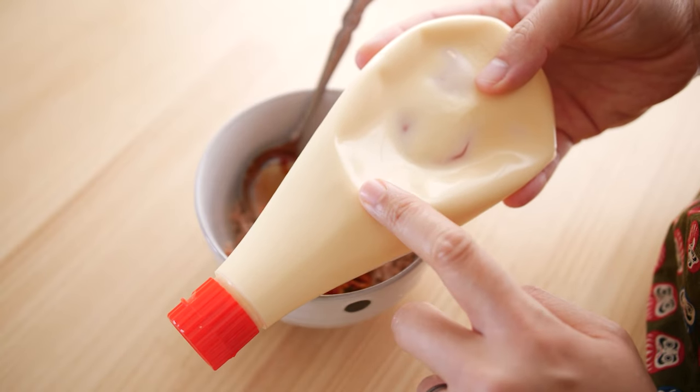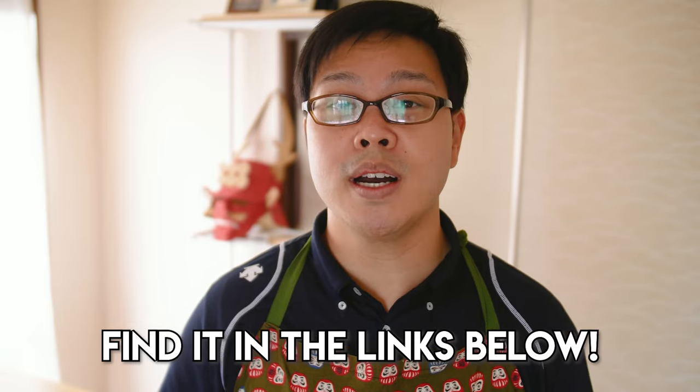So switching out your regular mayo for Kewpie mayo is a good first step. You can find a link to it in the description box below. But just because you use Japanese mayo doesn't mean you're going to get that convenience store taste.